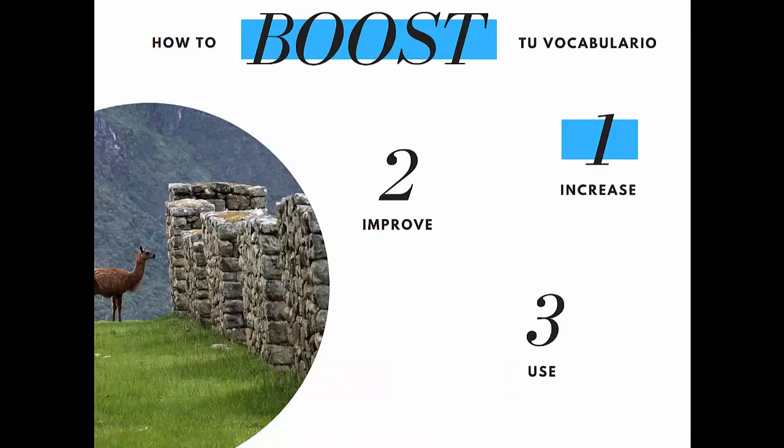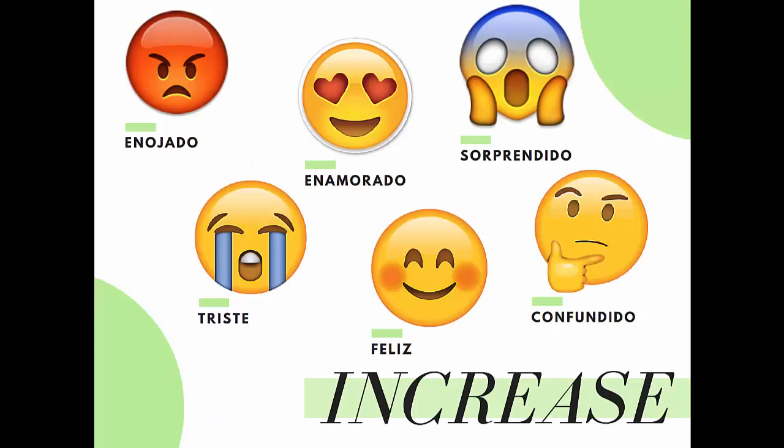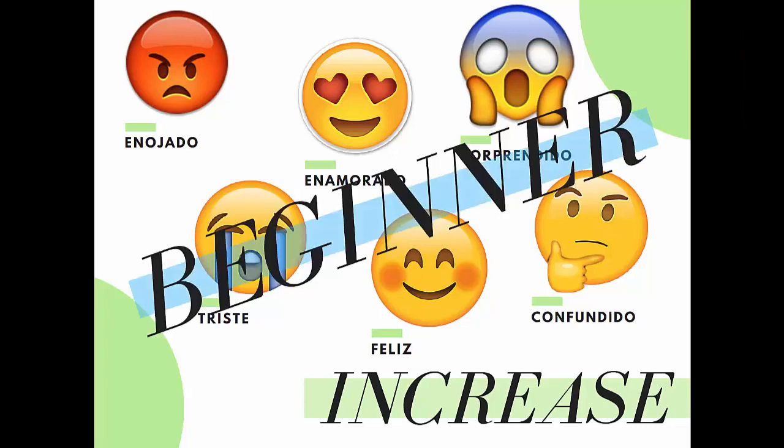The first step of how to boost your Spanish vocabulary is to increase it. As a beginner, that's essentially all you're doing — increasing your vocabulary. You learn the basic emotional vocabulary: for example, enojado, triste, feliz, confundido, sorprendido, enamorado, etc. This is what you do as a beginner. You have to continue to do this later on in your Spanish studies, of course, but in a different way, which is what we're going to talk about today.